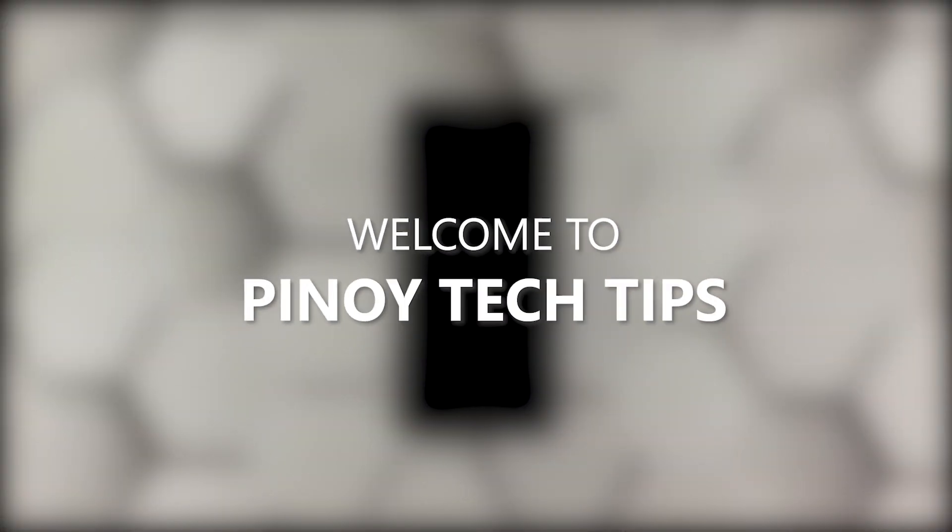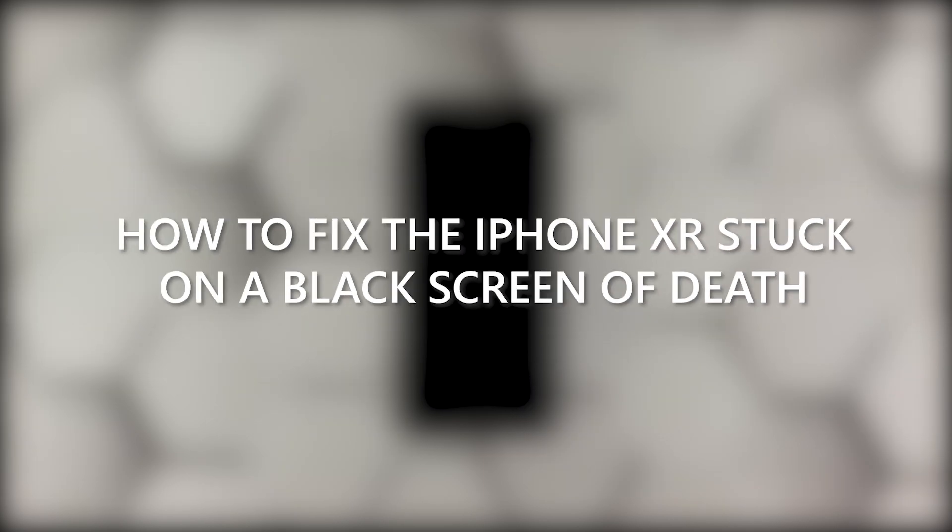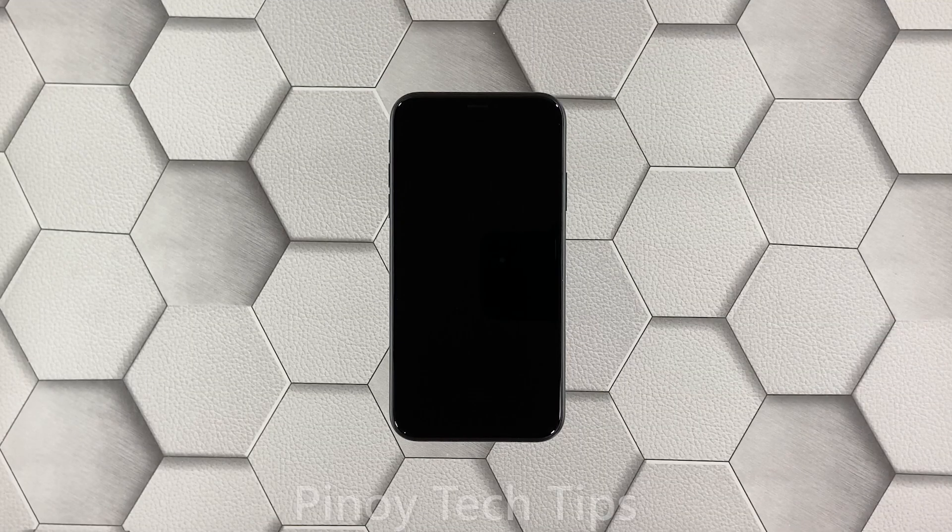Welcome to our channel. In this video we will show you the most effective solutions to fix your iPhone XR that is stuck on a black screen of death. Have you experienced a problem wherein your iPhone is stuck on a black screen and won't respond? You may immediately think your device is broken, but most of the time it's just due to the iOS that crashed for some reason. Here's what you need to do about it.